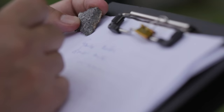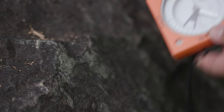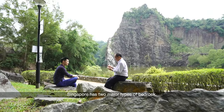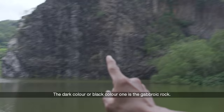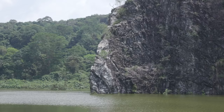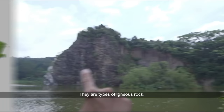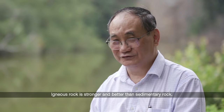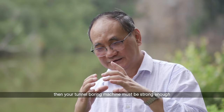Meet Dr. Yu Kha-Win. He is one of the consulting geologists for many notable subterranean projects, including the ongoing Labrador substation construction. Singapore has two major types of bedrock. One is the igneous rock; the second is the sedimentary rock. The dark and black colour one is the gabbro rock. The white colour one is the micro-granite type — they are types of igneous rock. In the west and southwest of Singapore, we encounter sedimentary rock. Igneous rock is stronger than sedimentary rock. If you tunnel inside the igneous rock, it is very strong and your tunnel boring machine must be strong enough to excavate through it.